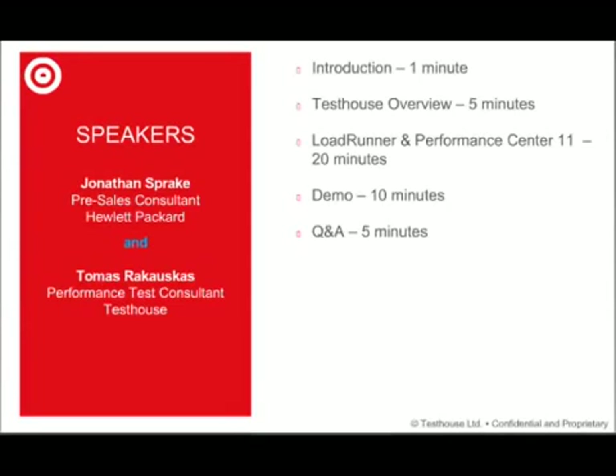Also, during the presentation, if you want to make the screen a bit larger — which may be ideal when Jonathan does his demo — please do not forget to press the full screen button at the top of the page. Without further delay, I now pass you over to my colleague Thomas.